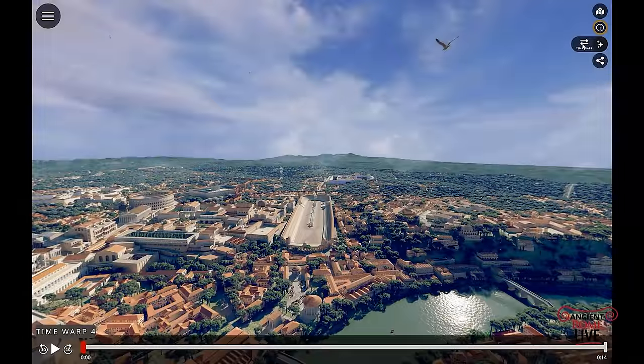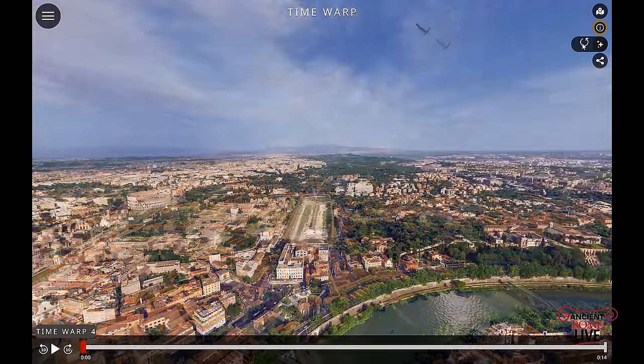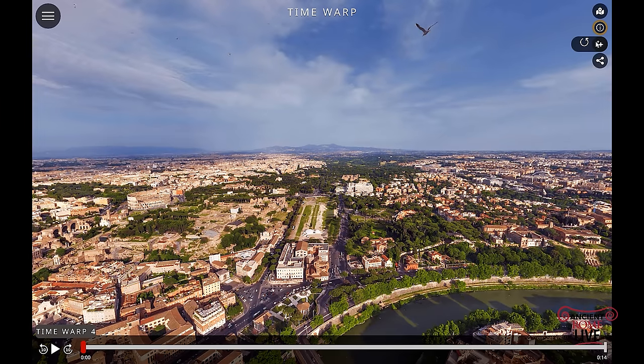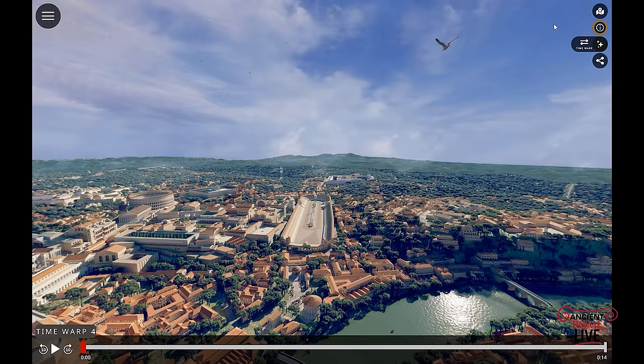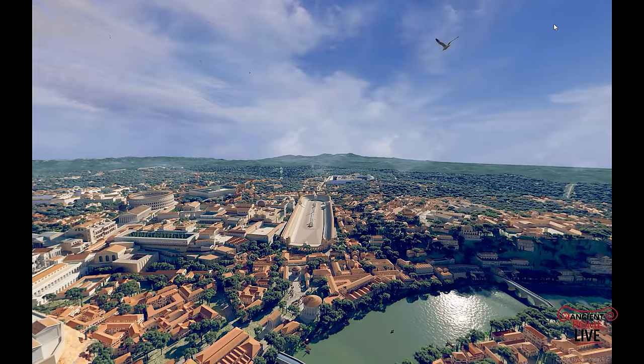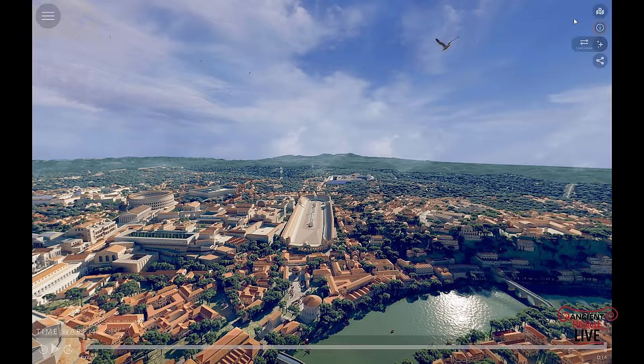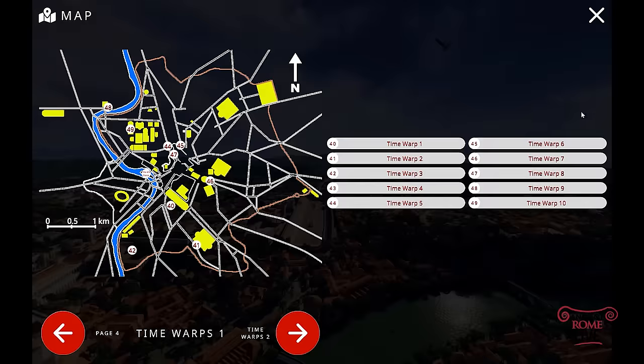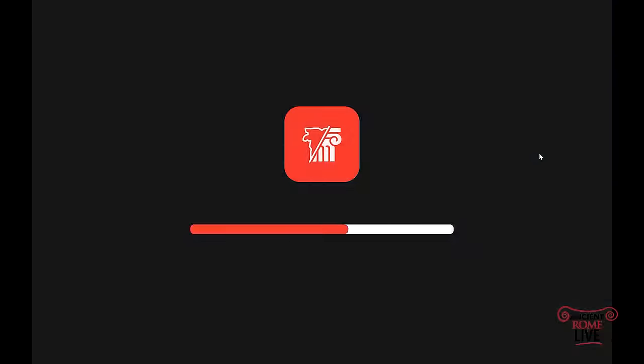Here we are looking at the foreground — it's the Forum Boarium. In the distance, it's the Circus Maximus with the Palace of the Emperors and the Palatine Hill on the left-hand side, the Colosseum in the distance, and the Aventine Hill on the right. Way in the distance, those are the Alban Hills, today's Castelli Romani — where Romulus and Remus were actually born. You do notice a lot of green space; so much of the ancient city was landscaped.